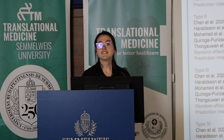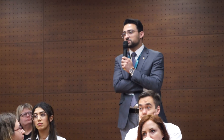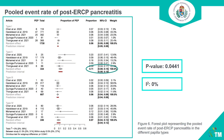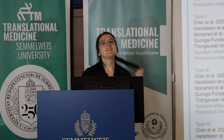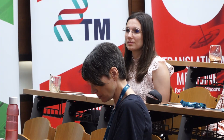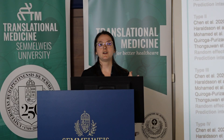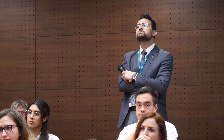Thank you for your presentation. My question is: could you give us some examples of how different authors define difficult cannulation? Most studies use the ESGE definition, which means more than five attempts, or more than five minutes, or cannulation of the pancreatic duct at least two times.